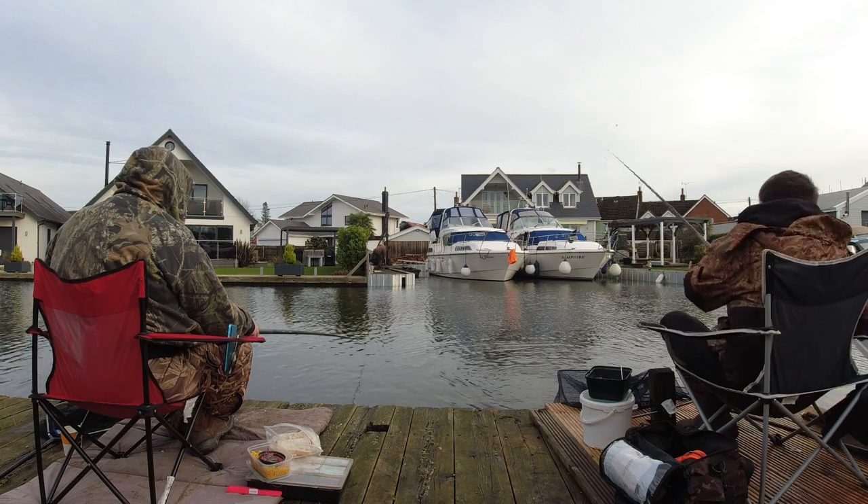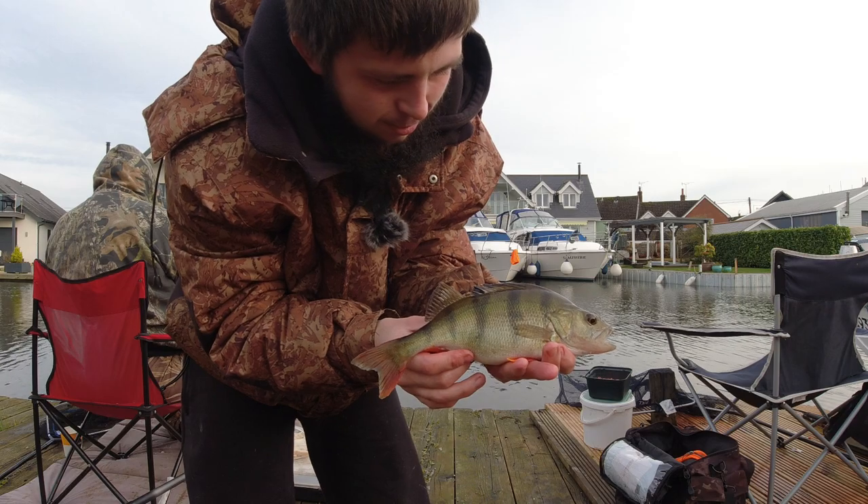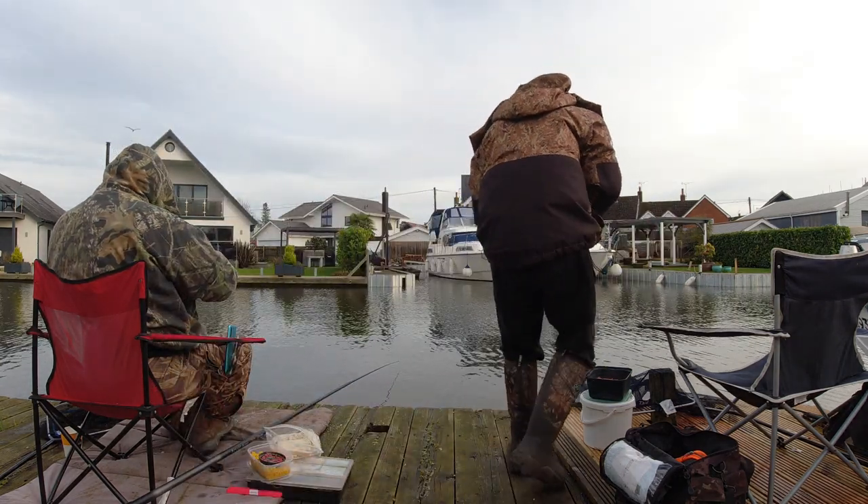That's a good perch. She's in. The belly on that — beautiful perch. There'll be more down there, and probably bigger.